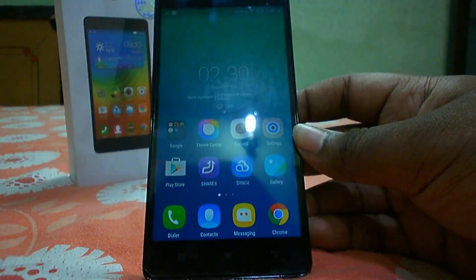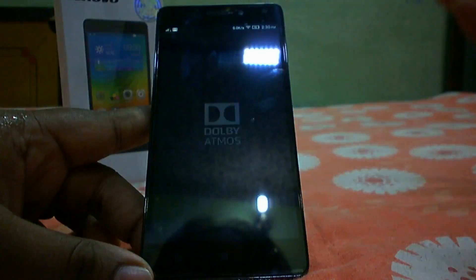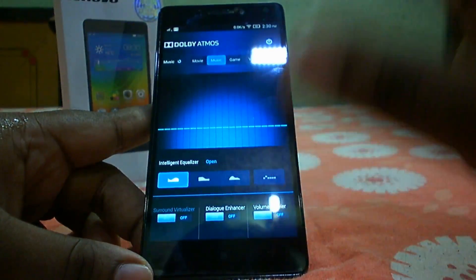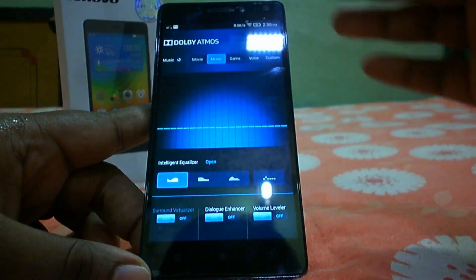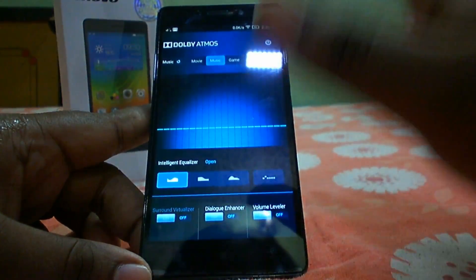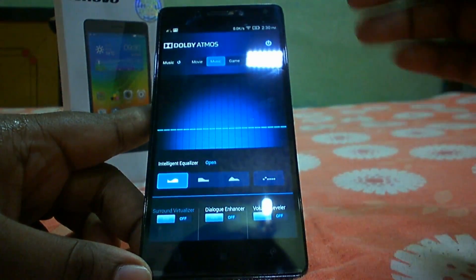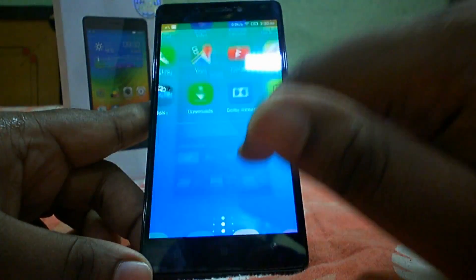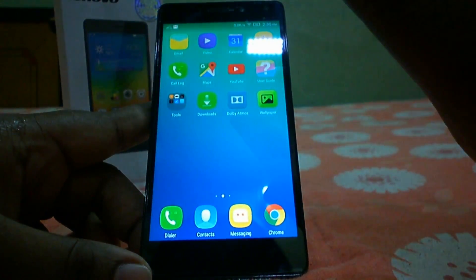The seventh pro is Dolby Atmos support. This device comes with a Dolby Atmos switch that enhances the audio experience through headphones. You'll want to pair it with a decent set of headphones to fully enjoy the sound enhancement on the K3 Note.